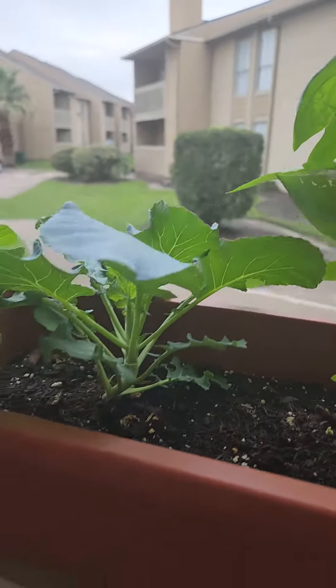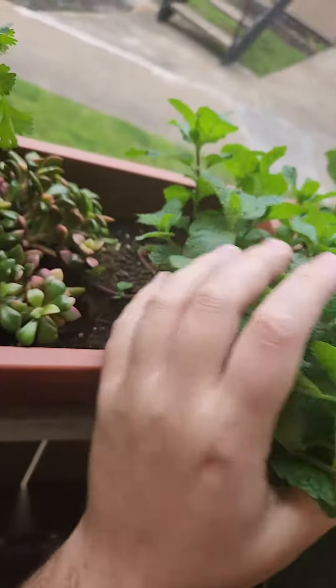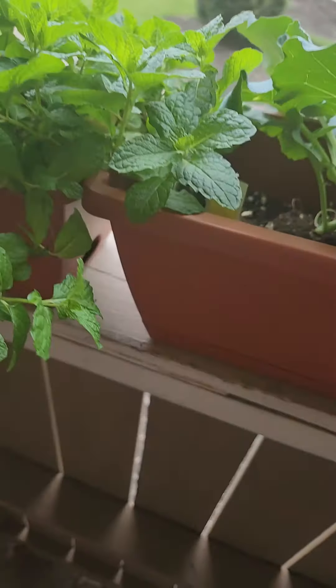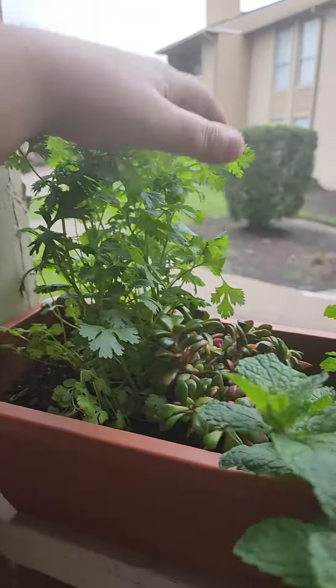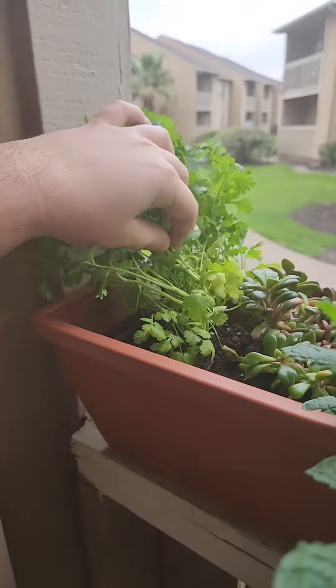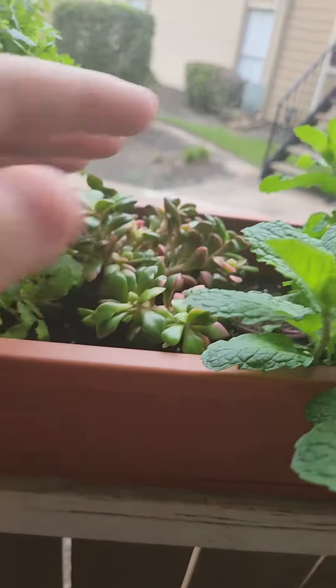Broccoli is doing very well. The mint has just exploded — this used to be a teeny tiny plant. I'm gonna have to cull it back a bit because it's really just going to town. The cilantro is also getting very big, so I could probably pull some of that out. And this poor succulent in the middle is just hanging out.